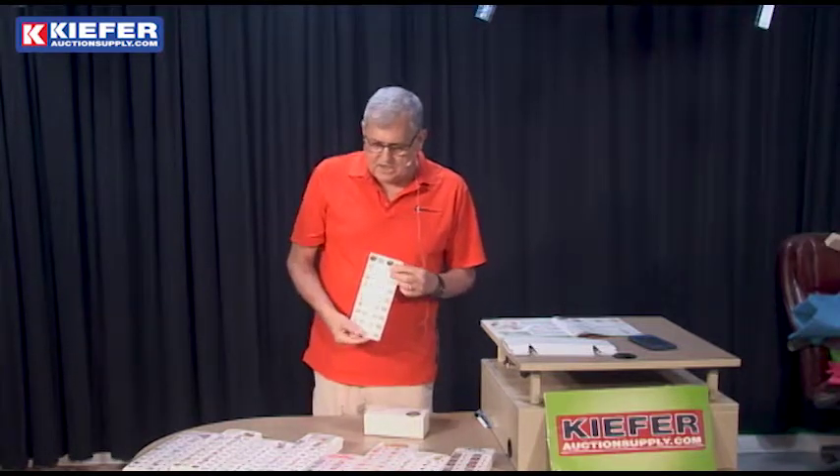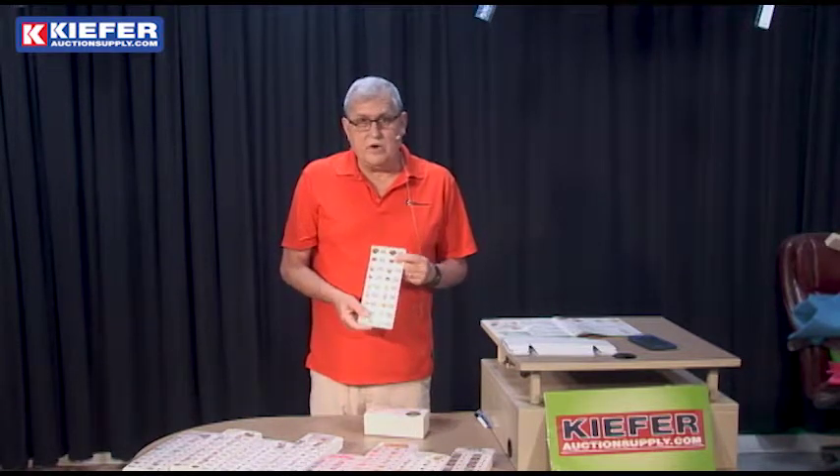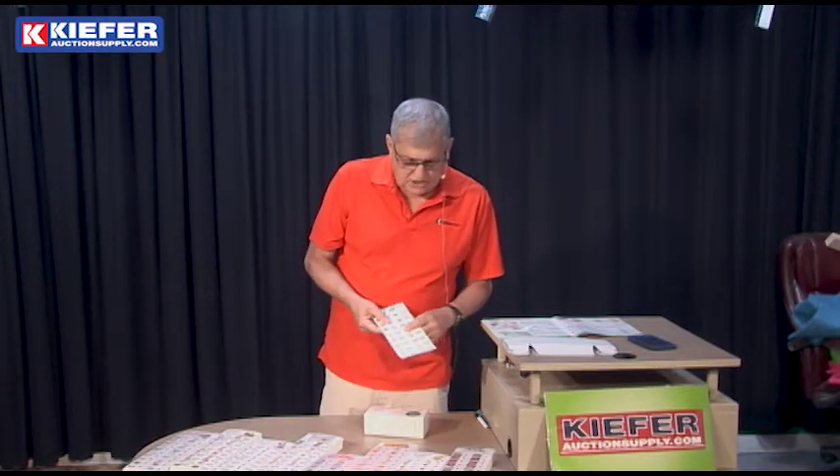Use any of our eight styles, or if you need one custom made, we'll make one just for you. It's a very good corporate or group event — the ticket game from Kiefer Auction Supply.